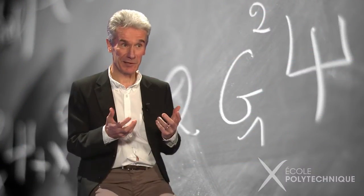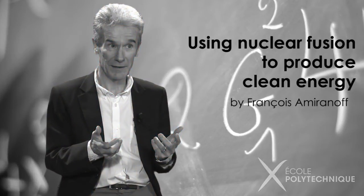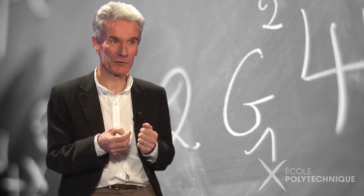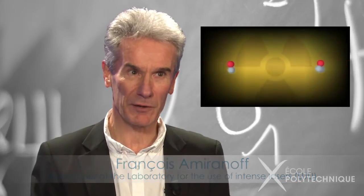Producing clean and sustainable energy is clearly a major challenge for our society today. Nuclear fusion could become one of the solutions to this problem. Nuclear fusion is the type of reaction that takes place in the heart of stars.